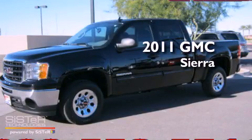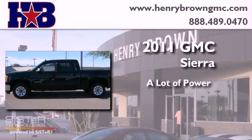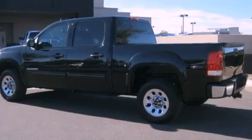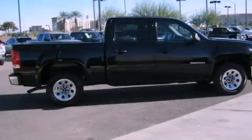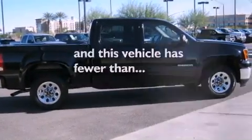This is a 2011 GMC Sierra. All of the following features are included: air conditioning, cruise control, a CD player, a bed liner, and this vehicle has less than 13,000 miles.